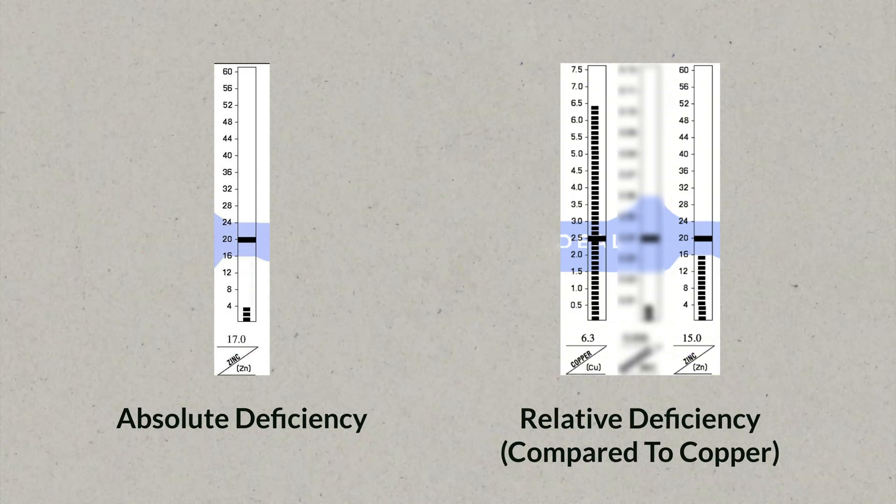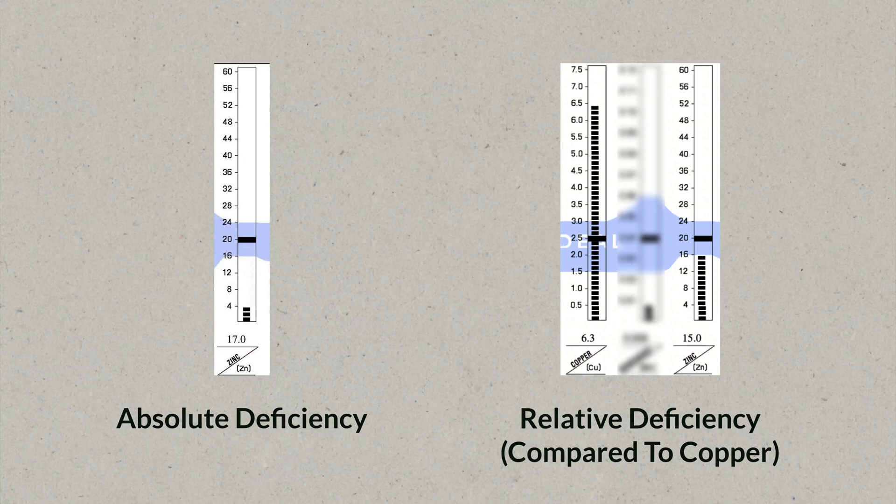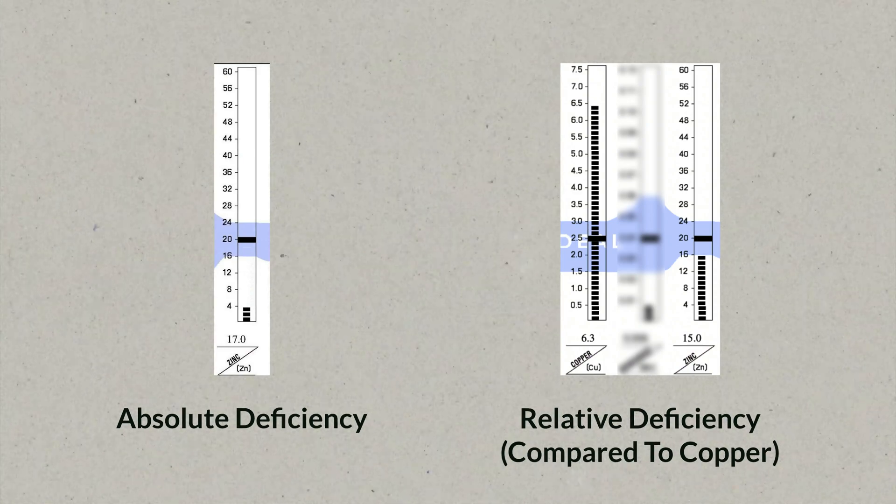A relative zinc deficiency talks about zinc's ability to keep other metals and minerals in check — for example, copper or also toxic metals like mercury. This second relative deficiency is what a lot of people miss.